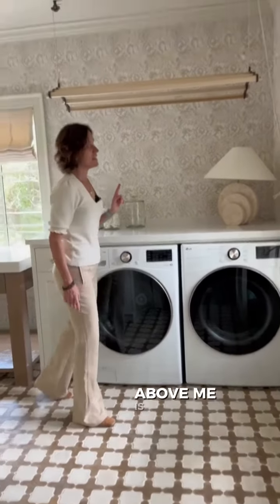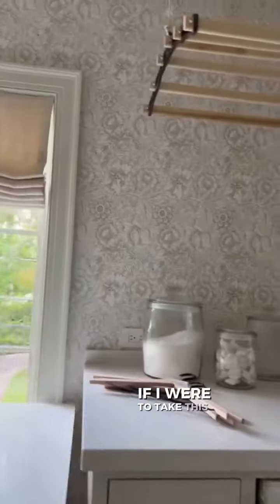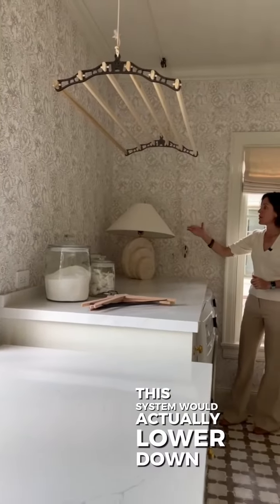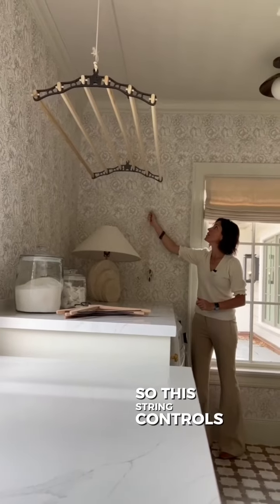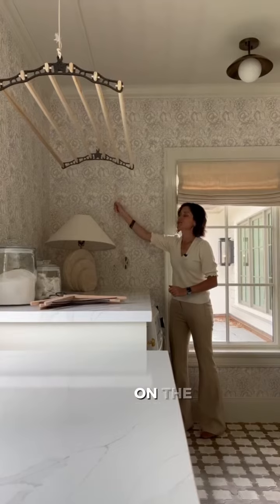Above me is something really cool. This is a drying rack system. If I were to take this rope, this system would actually lower down, and you can raise it up. So this string controls the movement on the drying system.